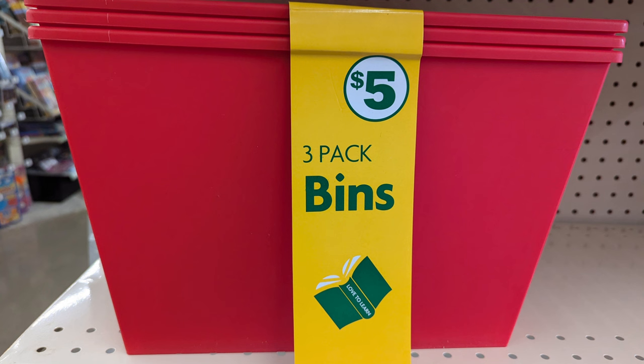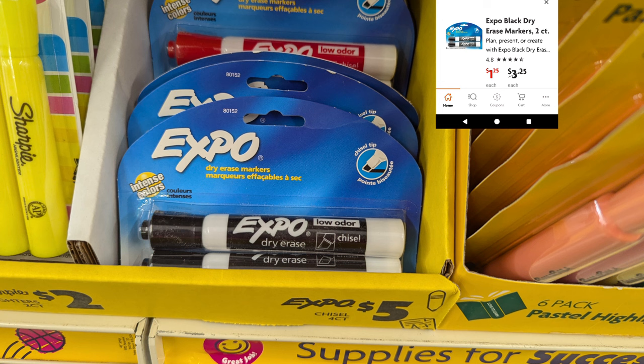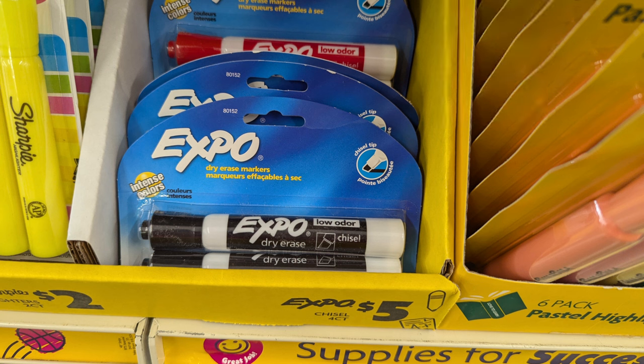Your miles can vary, but if you are in Family Dollar, it is worth scanning these school supply items — things that teachers might need. Teachers, if you're watching, these are out there! I also wanted to remind you that a couple weeks ago I mentioned the Expo markers marked down at $1.25, normally $3.25. This is a great time to go in and scan school supply items.